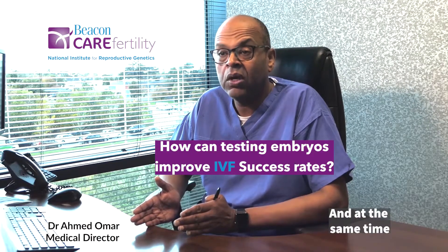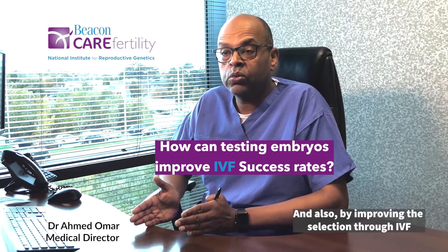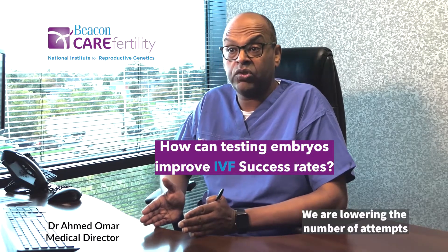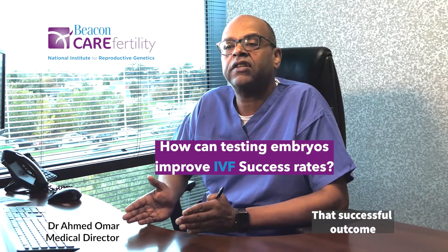At the same time we are lowering the risk of miscarriage, and also by improving the selection through IVF we are lowering the number of attempts that women will require to achieve that successful outcome.